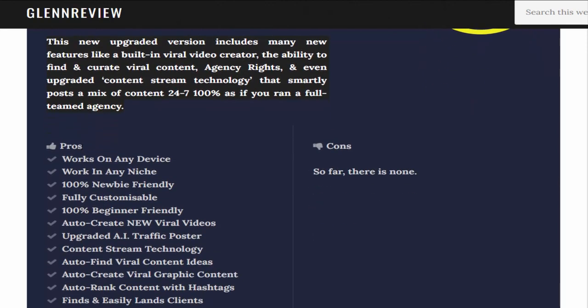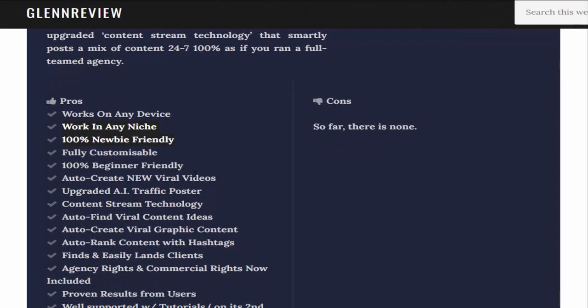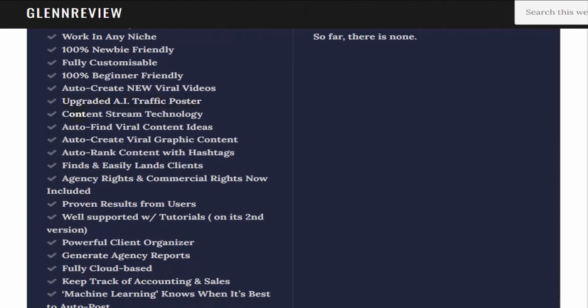Pros: works on any device, works in any niche, 100% newbie and beginner friendly, fully customizable, auto-creates new viral videos, upgraded AI traffic poster, content stream technology, auto-finds viral content ideas, auto-creates viral graphic content, auto-ranks content with hashtags, and finds and easily lands clients.